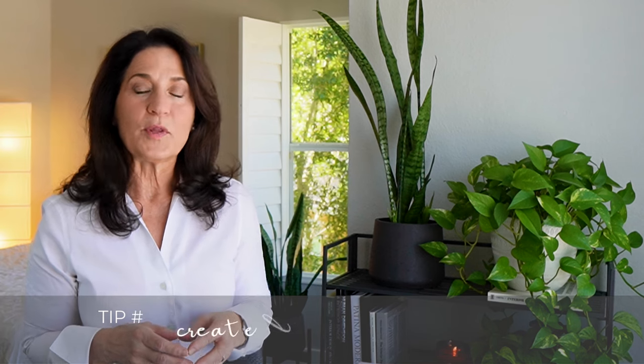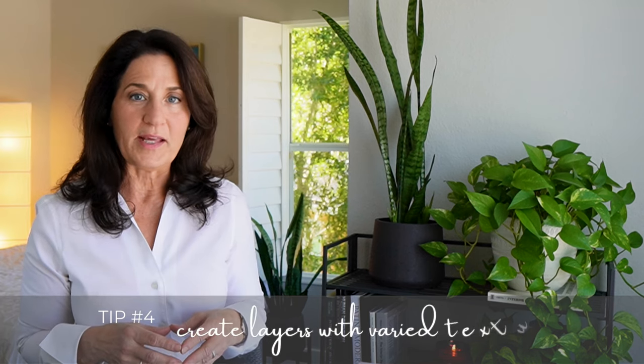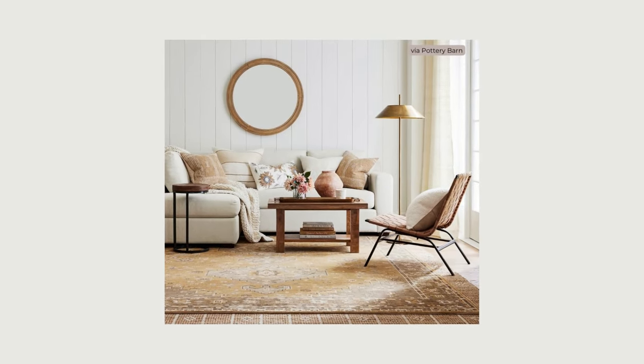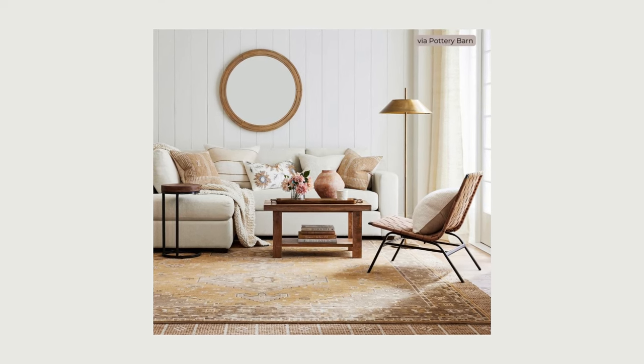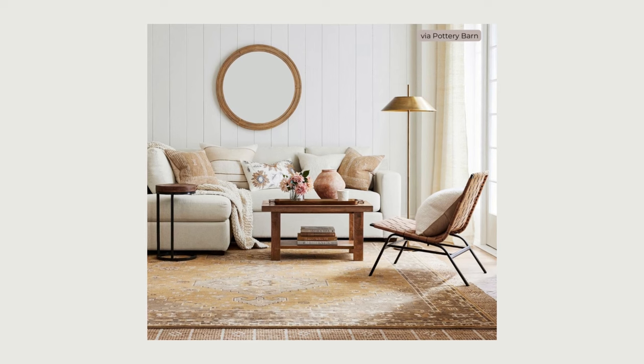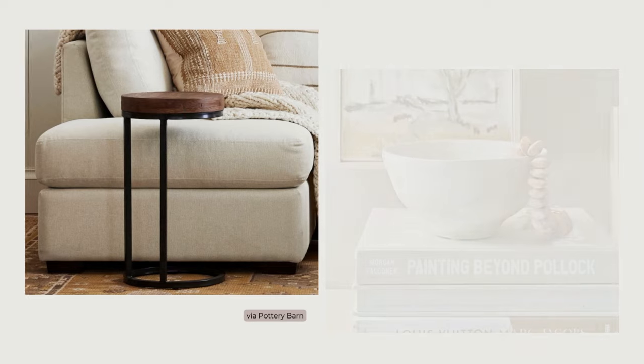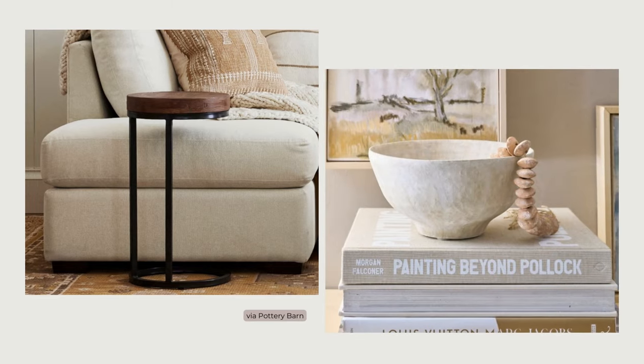Texture is the key element that brings depth and interest to any space, and most of these are easy to implement at a relatively low cost. Thinking about the room's envelope of floors, walls, and ceilings — layer in rough texture sisal or jute rugs, or soft warm wool ones. Fabric window coverings to address softness, and wood, stone, and metal finishes and accessories to bring in some hard surfaces.